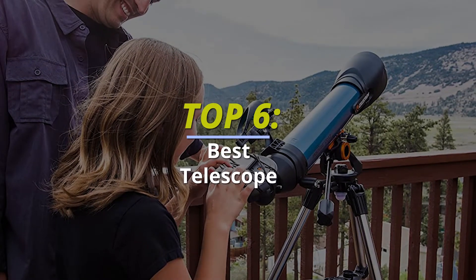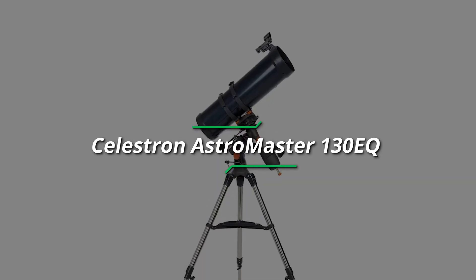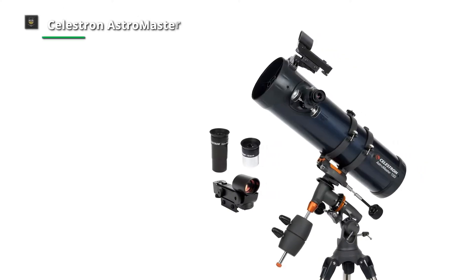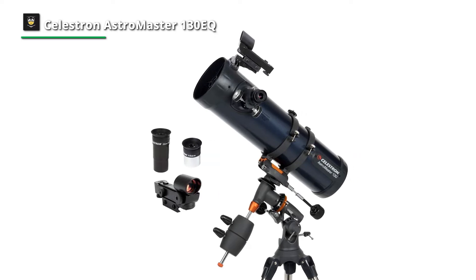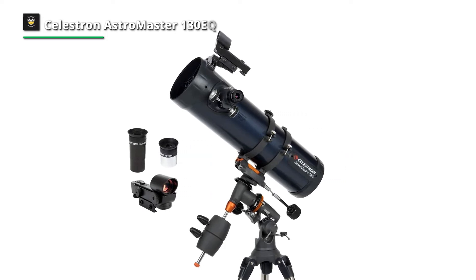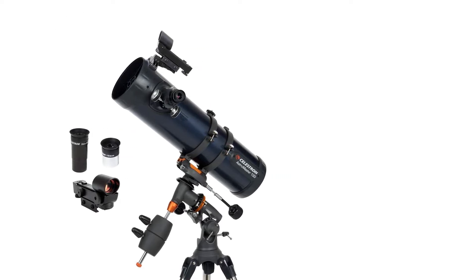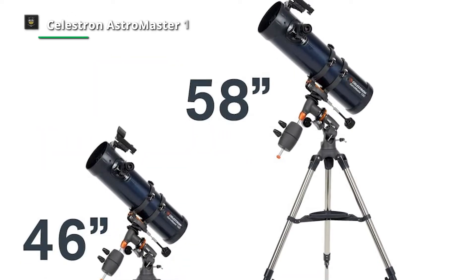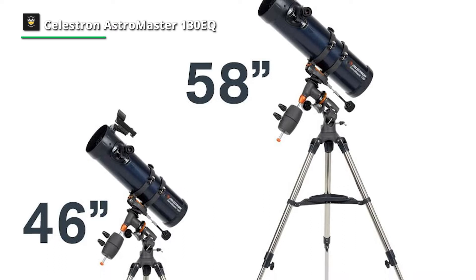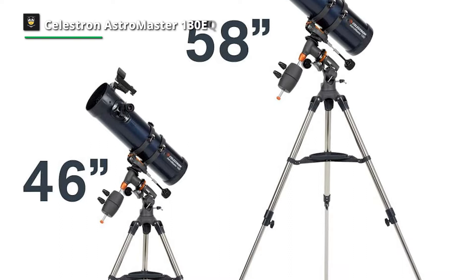Without further delay, let's start our video. Number one: Celestron AstroMaster 130 EQ. Celestron telescopes are frequently recommended by astronomers, and the Celestron brand is beloved by many older astronomers. However, most AstroMaster telescopes have questionable, if not downright poor, build and optical quality.